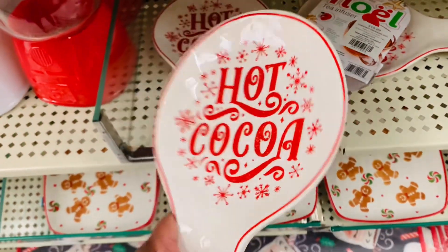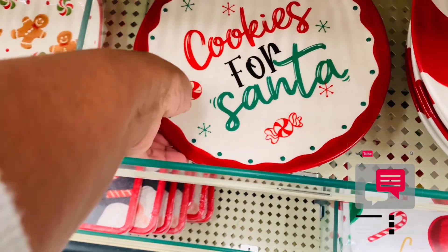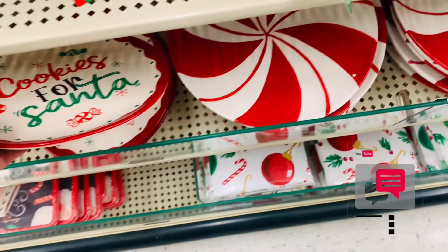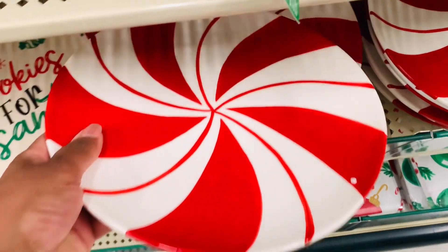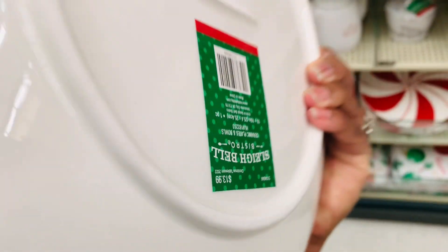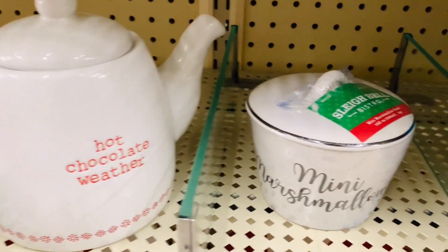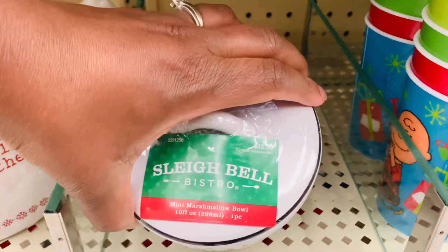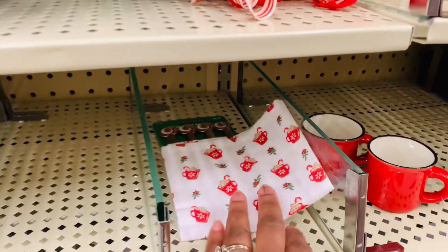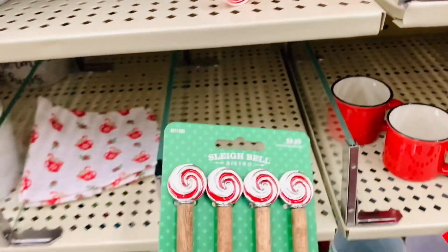What did you guys need this week or what needed you to pick it up? Comment down below and let me know what you're in search of, if you found what you're in search of, or are you still looking? I do not need any plates, but these are beautiful. How cute are they? And how nice would they look with a gingerbread or candy theme? These would be perfect for a candy theme or a hot cocoa bar as well — very, very cute.